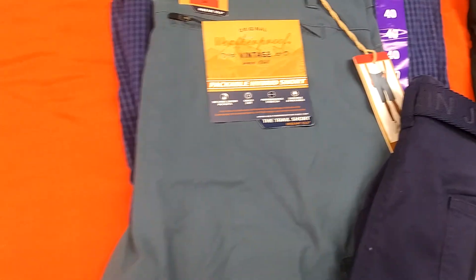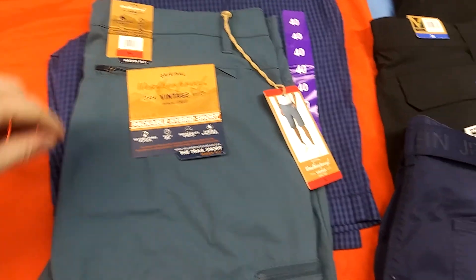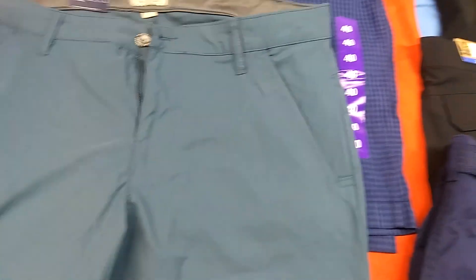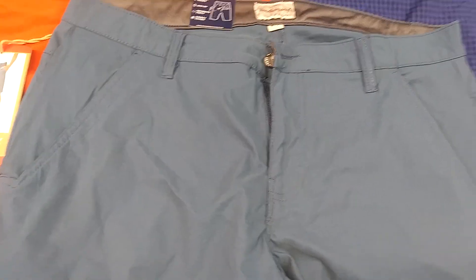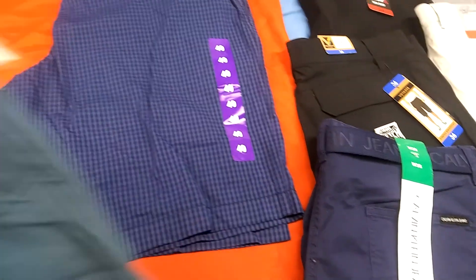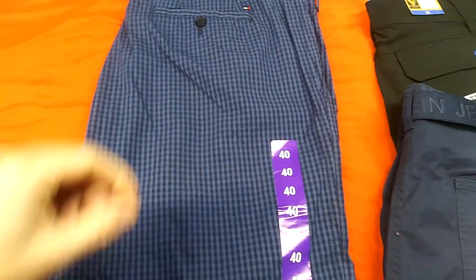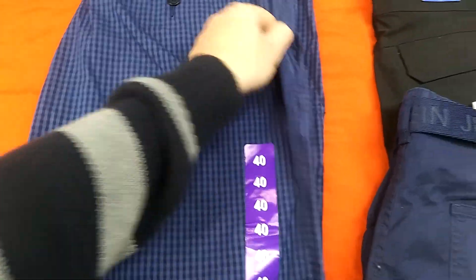You got the Weatherproof Vintage Original in a 34 — nice shorts, not jean shorts. Those are sweet. Size 34s. You got some Tommy Hilfiger here — your classic Tommy Hilfiger in size 40. Can't say enough about those. Nice pairs of shorts.